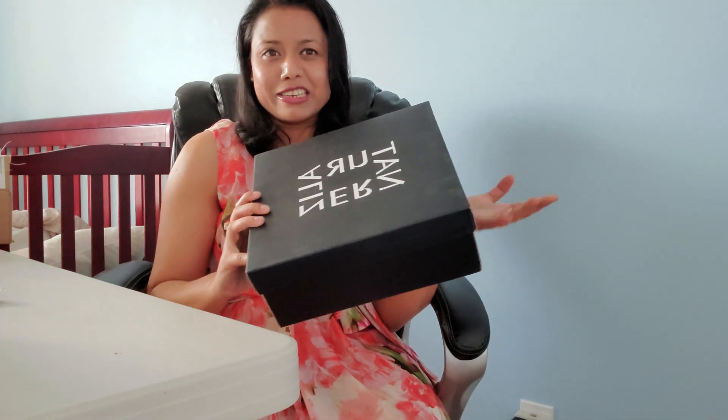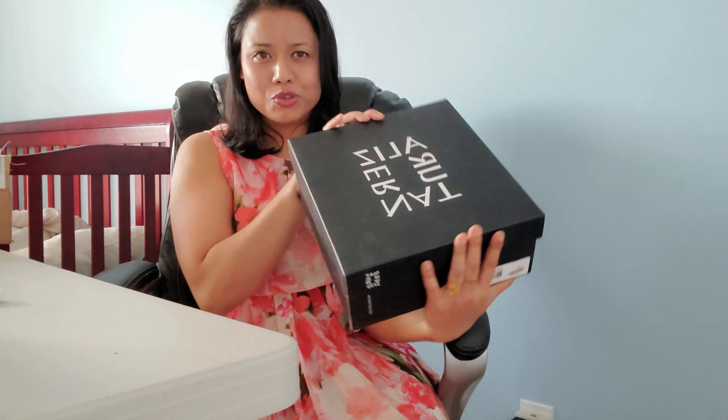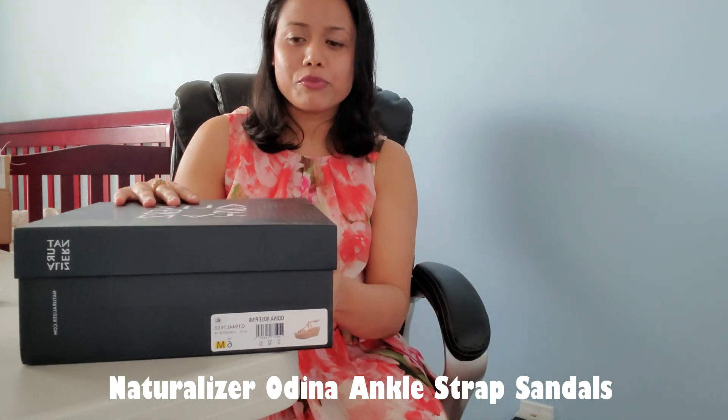The price was like $110, but there was a discount, so I found it like a really great deal. That's why I ordered it, because in summer I definitely needed it. Look at the packaging — it's super gorgeous. I have not ordered Neutralizer sandals before.